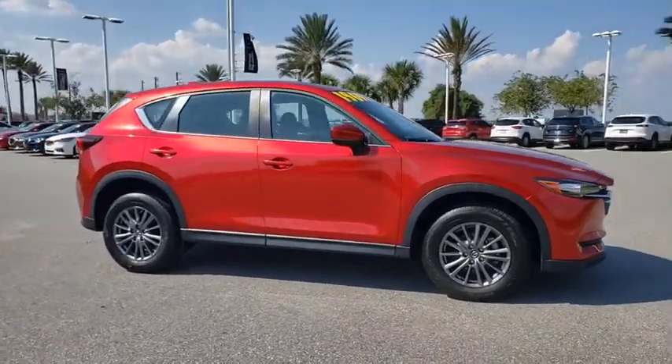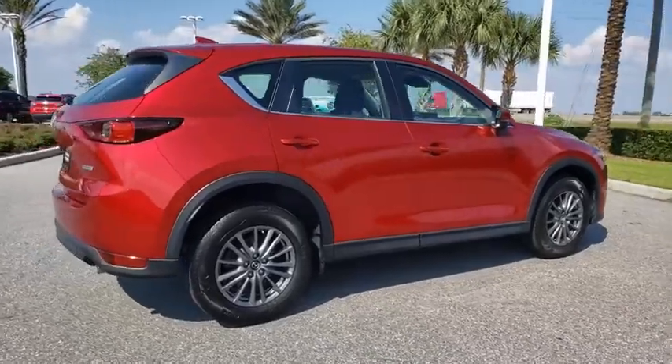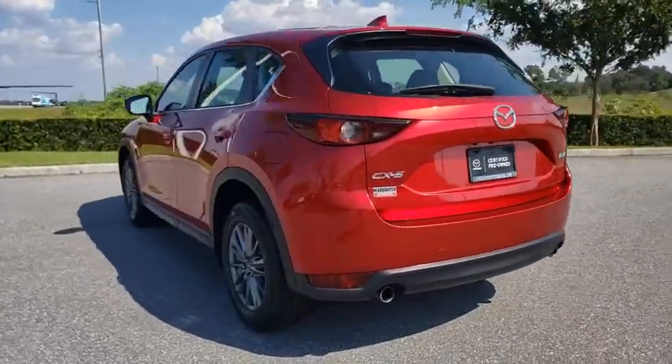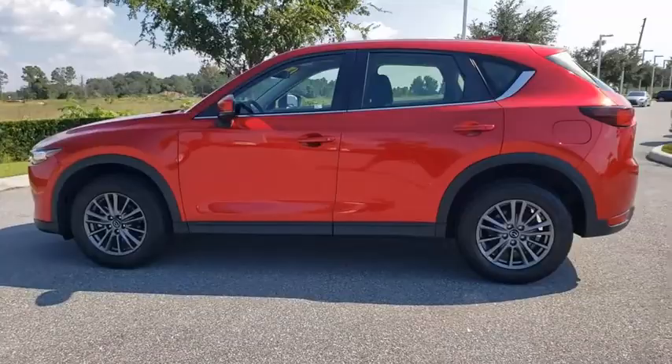Looking for the right vehicle? Check out the 2017 Mazda CX-5. With its fuel-efficient engine, engaging driving experience, and daring styling, the Mazda CX-5 is a good pick for those seeking a sporty yet thrifty crossover SUV.